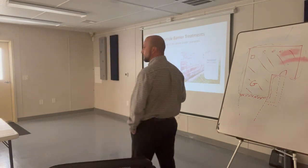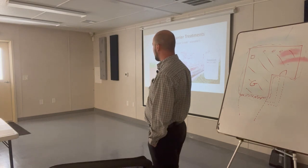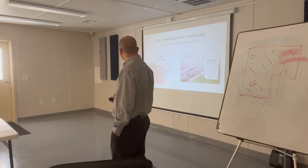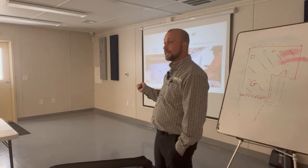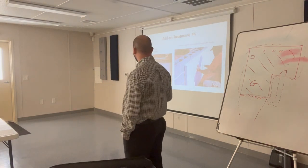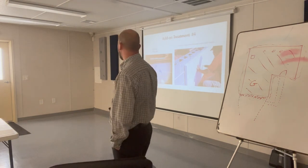We also have particle barriers — research now shows that termites can travel on top of the particle barrier, but they cannot travel through it. And as another add-on, we have borate-treated foam insulation for a crawl space. We use that borate product underneath and treat all the underside of the crawl space.